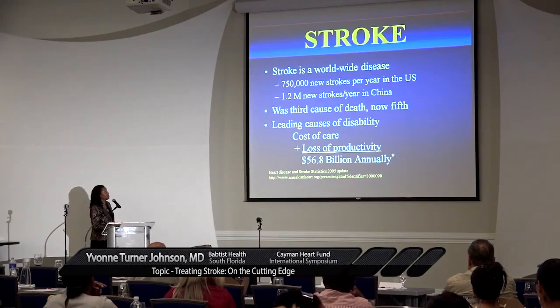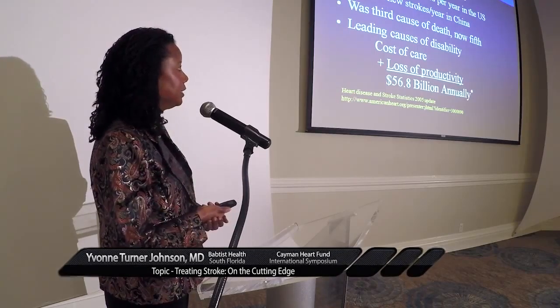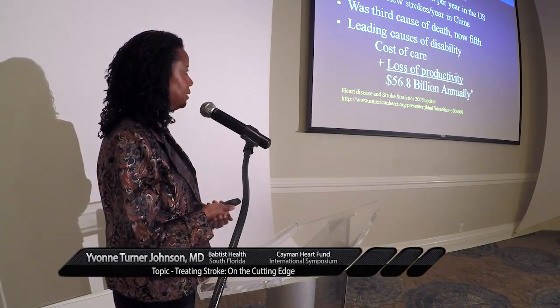Stroke is a worldwide disease. There are 750,000 new strokes in the United States, 1.2 million new strokes in China every year. It was the third leading cause of death, it's now number five, but insofar as more people are living through their strokes, it has become the leading cause of disability, and the cost of care plus the loss of productivity is over 56 billion dollars annually. It's an important disease.